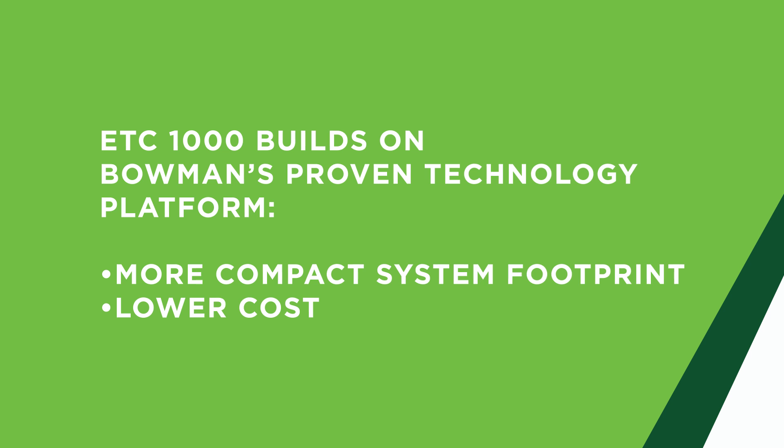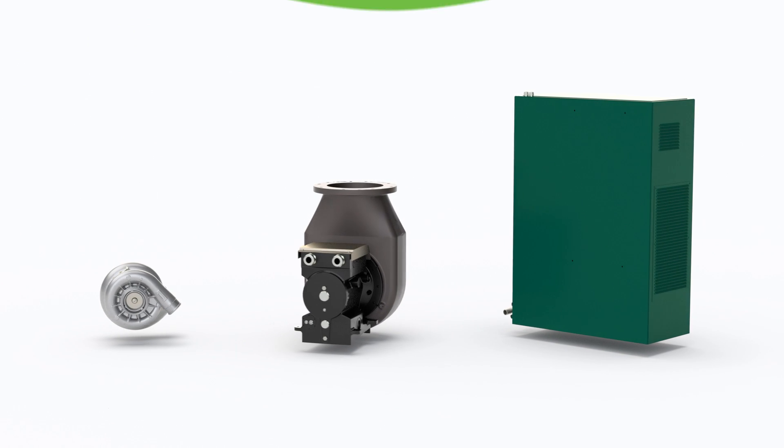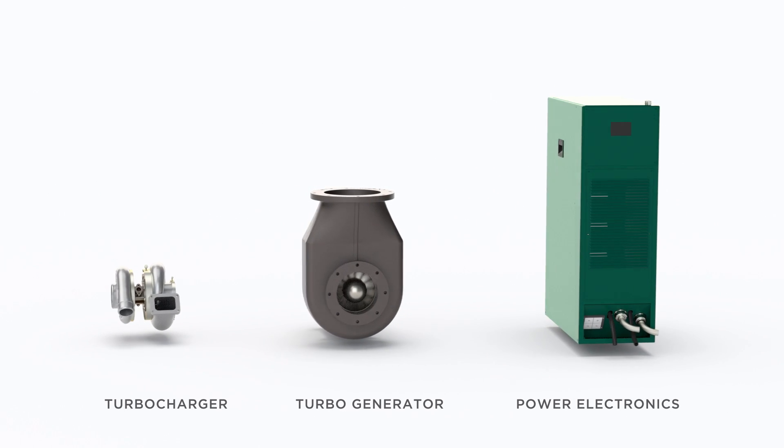Bowman's latest ETC product builds on the proven technology platform and offers the same performance benefits with a simpler and more compact installation at lower cost.